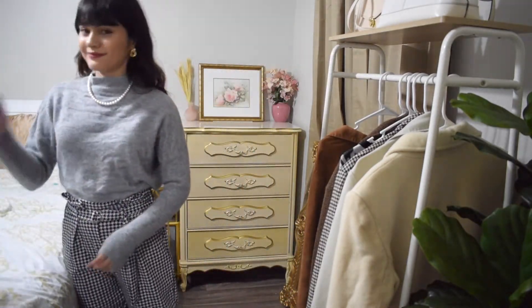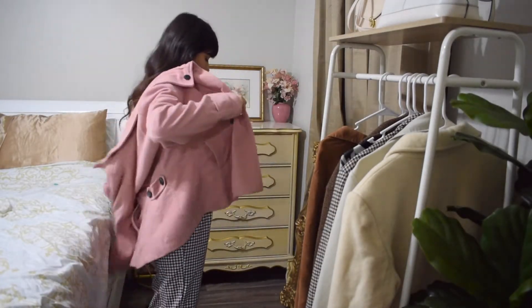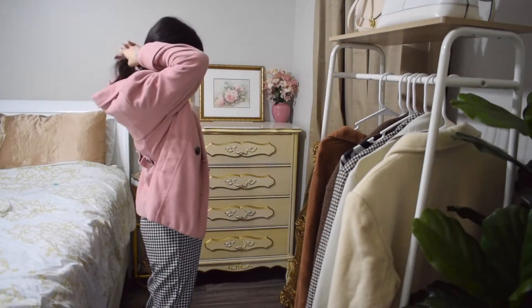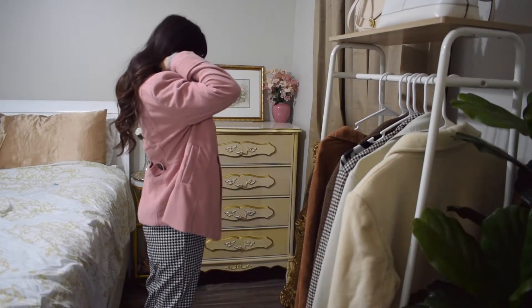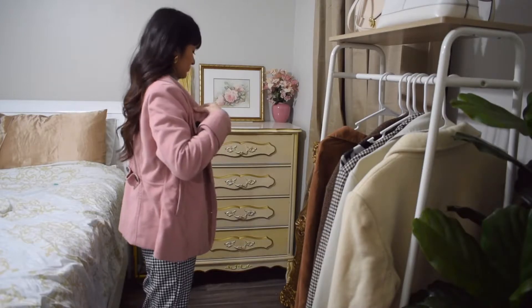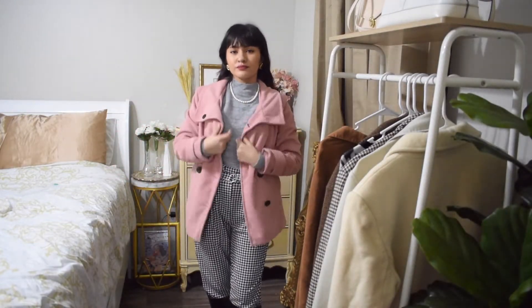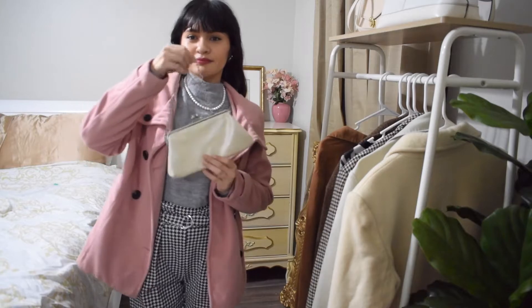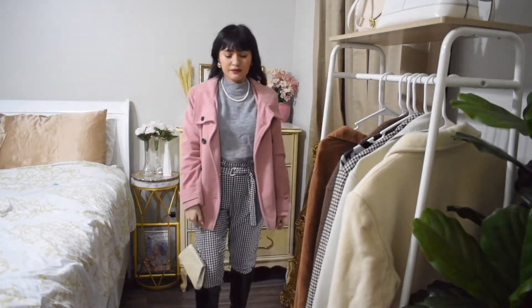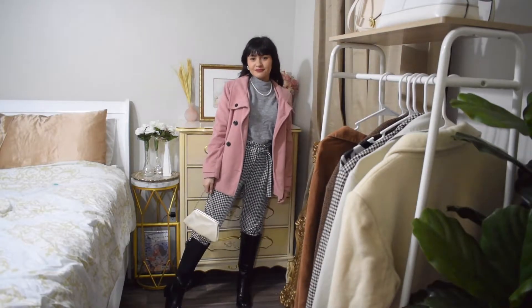For colder weather I'm going to add this pink coat. And for a bag I'm going to add this cream white purse from before. And this is the final look.